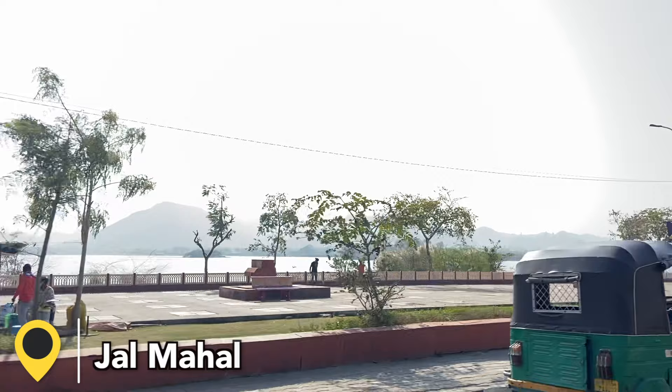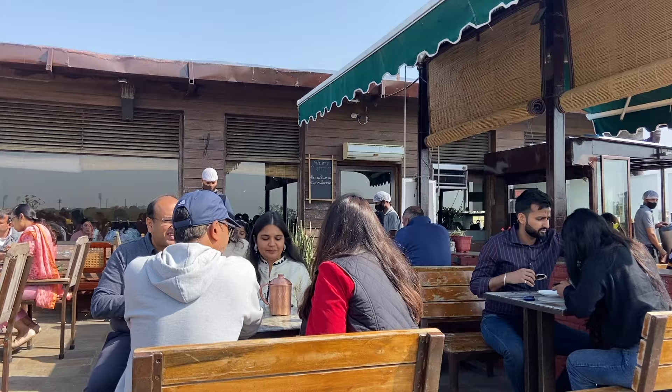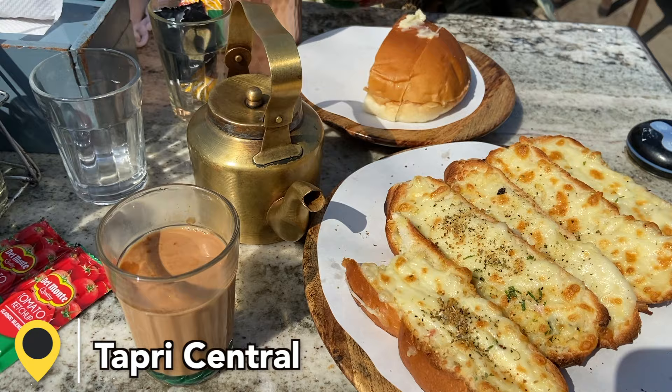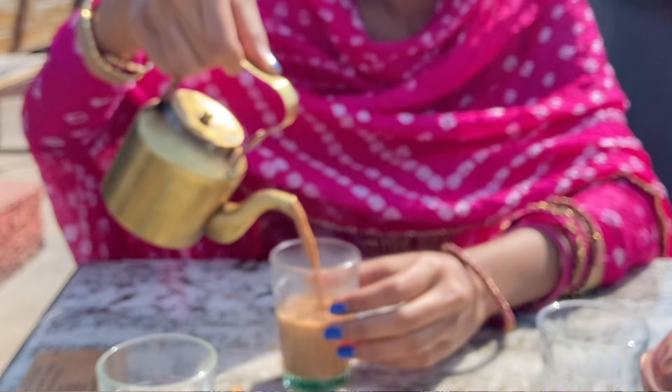On the way back, I also got to see Jal Mahal from the road — I took a clip from the auto. After that, I was really hungry so I went to the famous Tappree Central cafe. This is one place I would recommend you skip if you are on a budget, as the food was quite expensive. If you do visit, just order the chai, which is more affordable, and you can save money there.